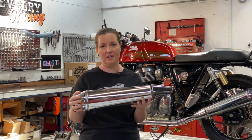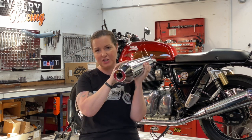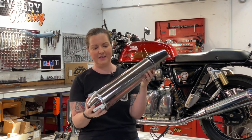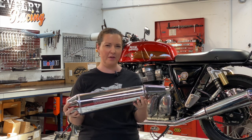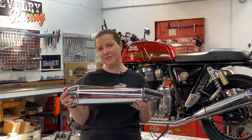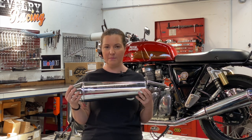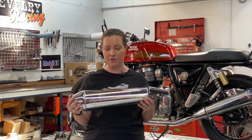This muffler comes in number one for two categories. First, number one for weight — it weighs 5.2 kilos each, which is massive. And it also comes number one for cost — the replacement set of stock mufflers is going to run you about $2,000 Australian dollars, so definitely the most expensive of all the options we're going to give you.